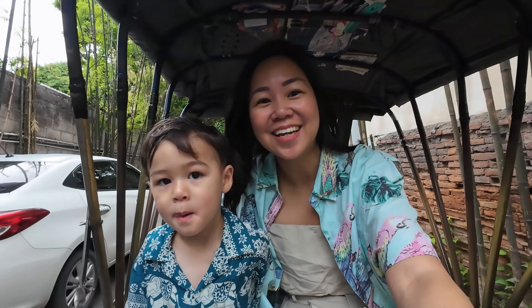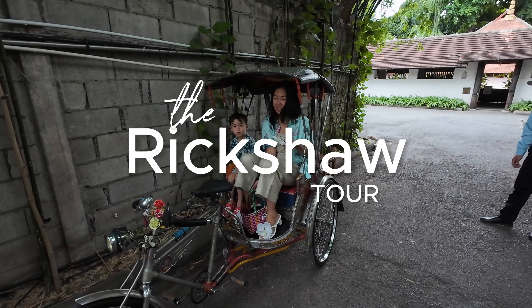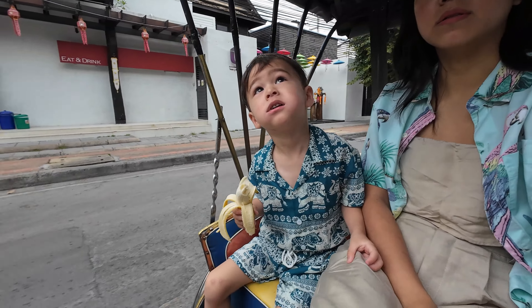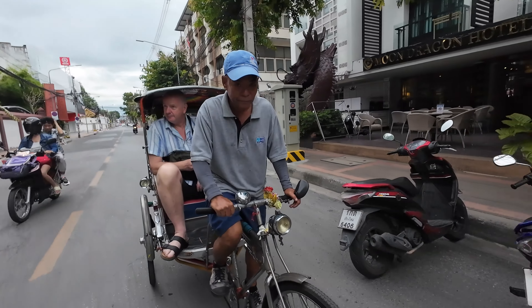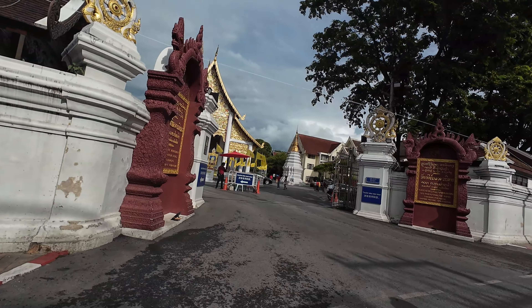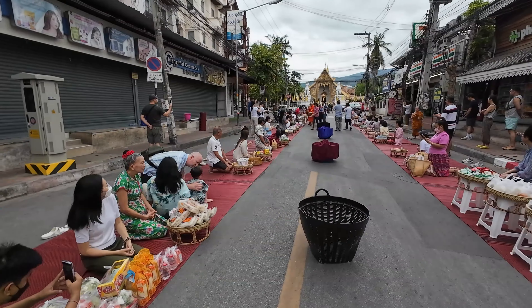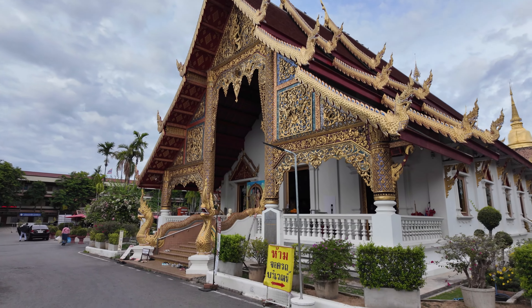Good morning! I'm so excited. So we got a rickshaw ride from our hotel and we're going to tour the city. Surrounded by ancient temples and quaint shopping streets, we were at the center of Chiang Mai's Old Town. We were able to see many of the historical landmarks like the Wat Phra Singh Temple. It was so nice to explore, learn about the delicacies, and see the famous landmarks.